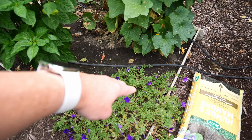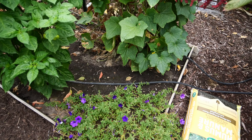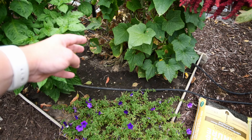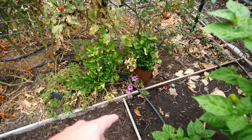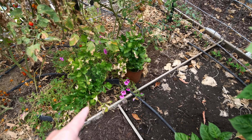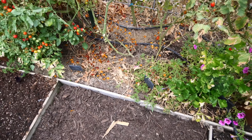This petunia is looking good. We need to cut it back, prune up some of these lower cucumber leaves, and amend the top of this bed with more compost. We also need to start eating the celery and using it.